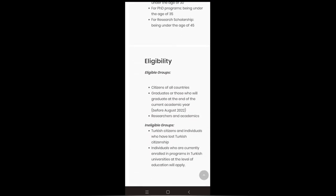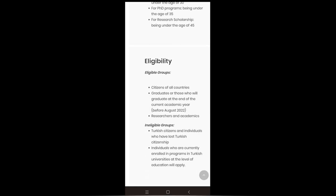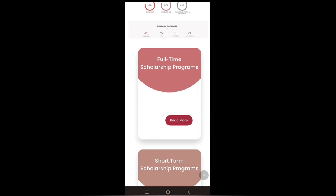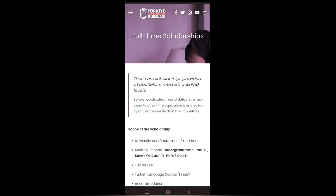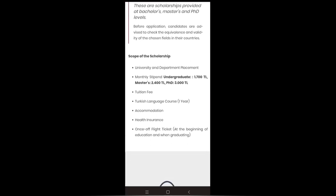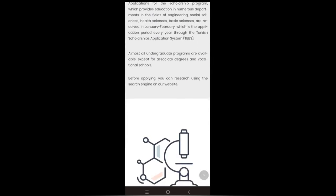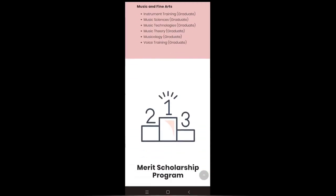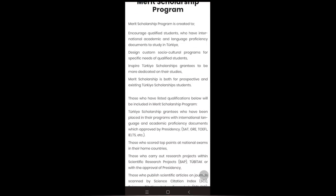You can see what they expect in terms of age and minimum academic achievement prior to applying for any of the levels. There is also information about eligible and ineligible groups. For instance, Turkish citizens and individuals who have lost Turkish citizenship are not eligible to apply, and individuals currently enrolled in programs at Turkish universities are also not eligible. Scrolling down, you'll see different scholarships — full-time and short-time scholarships. For full-time scholarships, you can read the full package including the scope of the scholarship, how much you'll be given, undergraduate programs, graduate scholarship programs, art scholarship programs, and merit scholarship programs.